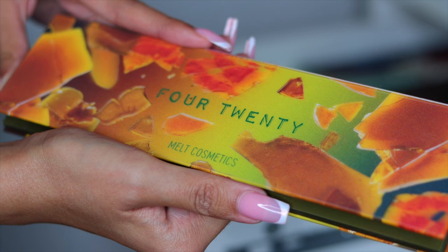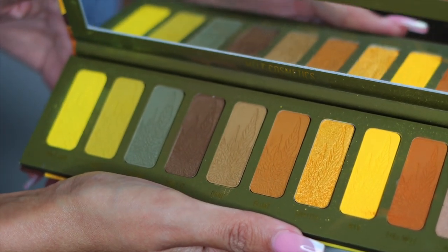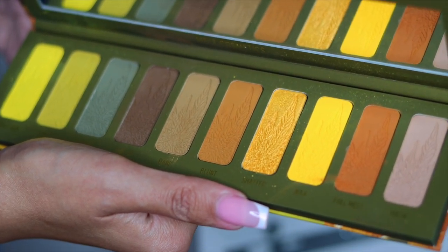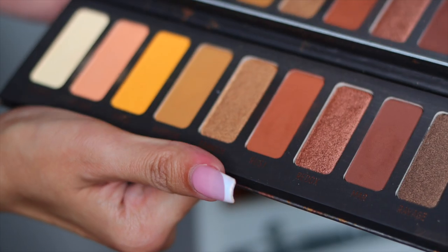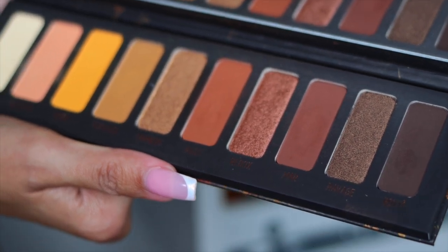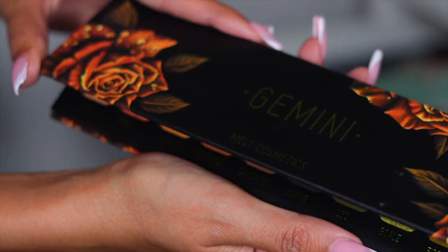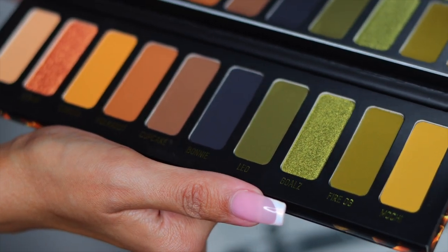Next palette is from Melt Cosmetics — I actually have a lot of Melt Cosmetics. This is called the 420 palette and the color story is so unique — I'm definitely keeping this. The next palette is the Rust palette from Melt Cosmetics — another super beautiful palette but I have so many tones like this already, so I'm going to put this in the giveaway pile. Then I also have their Gemini palette — so freaking beautiful, definitely keeping this one.